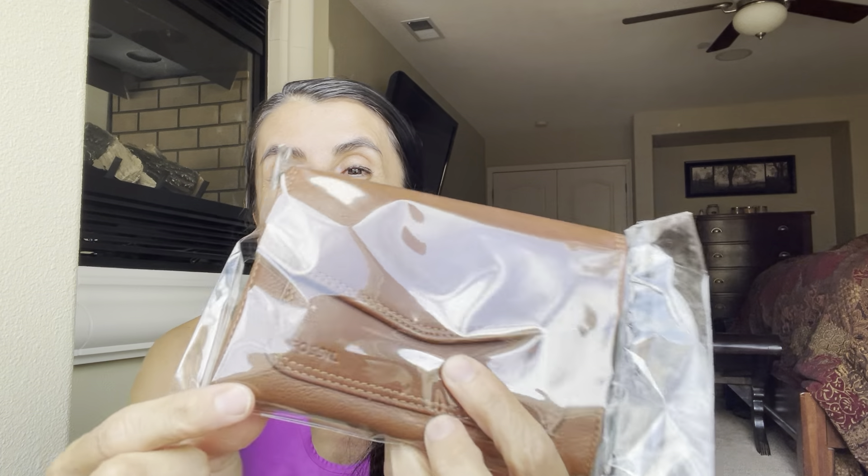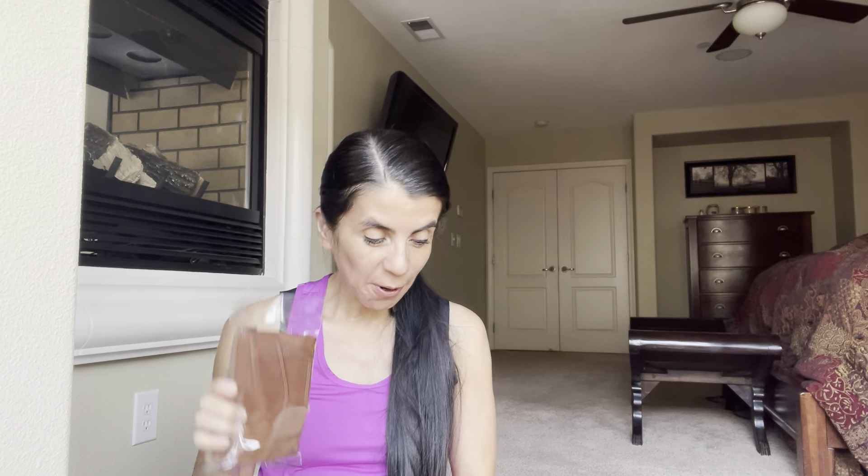I've got more stuff. This is a cute little, looks like a leather — a Fossil wallet. I'm blown away by this box. Brand new. Fossil leather wallet, and there's even more things in here.